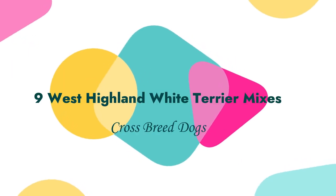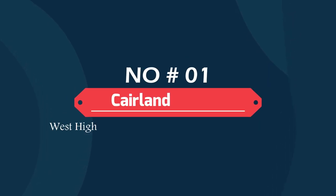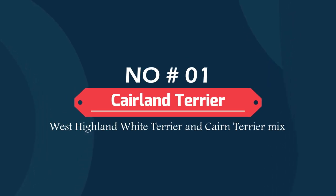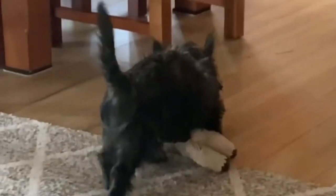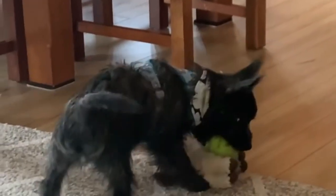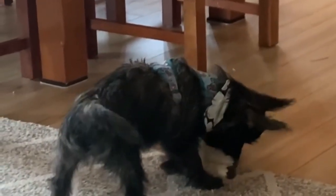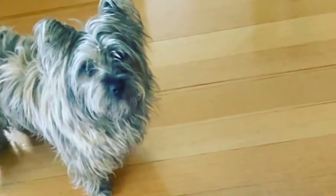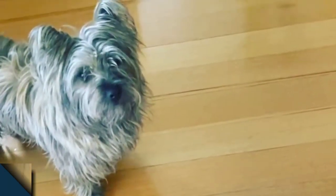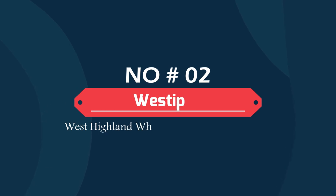Number one: Cairn Terrier — West Highland White Terrier and Cairn Terrier mix. Cairn Terriers are a mix of the Westie and Cairn Terrier. These are small dogs that are sensitive yet social and have a lot of spunk. These breeds can weigh anywhere between 13 to 21 pounds. They are often compact and muscular, so they often weigh more than many may realize.